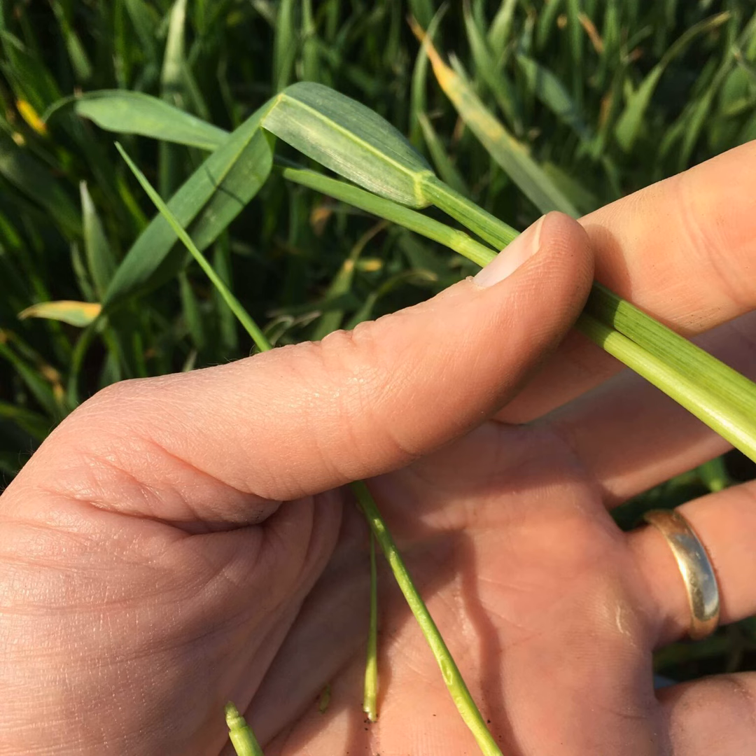On other research: there is a project looking at bird cherry oat aphid (Rhopalosiphum padi) to determine if there are resistance issues. There is known resistance in grain aphid, and in the traps a lot more R. padi than grain aphids are being seen in the last year. The research aims to look at the relative importance of each as BYDV vectors and whether resistance issues are spreading to more vectors than just the grain aphid.